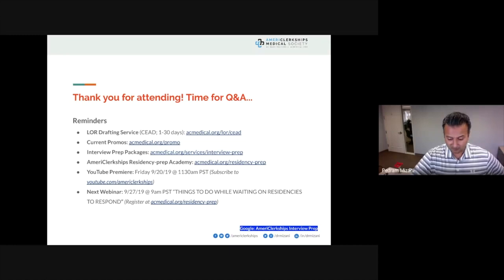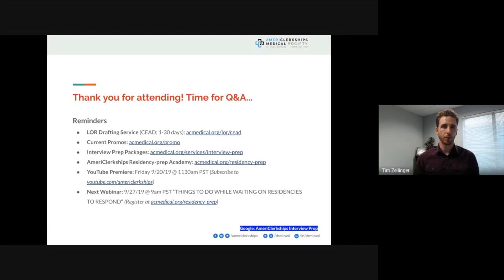There's a chat question about second looks. What do programs take from applicants who come for second looks, and do they actually factor into ranking? Answering that next.